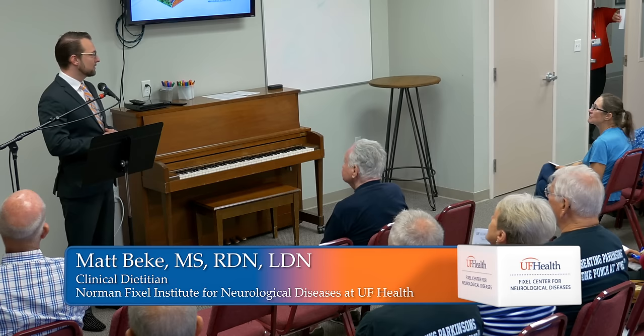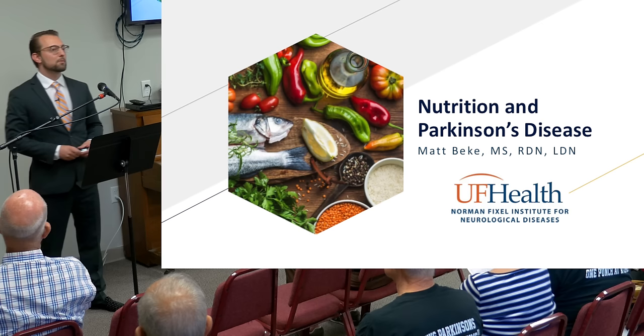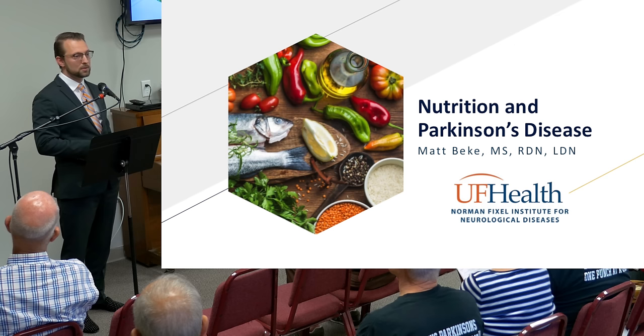Welcome everyone. We might have a couple more people coming in, but I think this is the majority of what's going to be here today. Thank you for coming. My name is Matt Beck. I am a dietitian — RDN stands for Registered Dietitian Nutritionist. I work in the Fixel Institute. I see mainly Parkinson's patients, but also people with other conditions. Today I'd like to talk about nutrition and how it relates to Parkinson's disease.